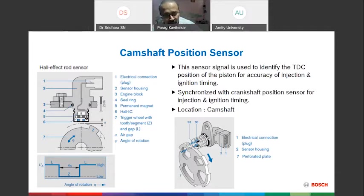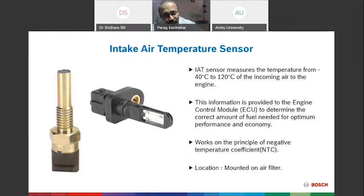With camshaft information, we introduce a spark at the right time and in the right amount, so the engine operates correctly. Third is the Air Temperature Sensor, which represents air density. Higher temperature means lower density; lower temperature means higher density. Based on this, the control unit regulates fuel accordingly. It works on the NTC (Negative Temperature Coefficient) principle and is mounted on the air filter to monitor incoming air temperature.